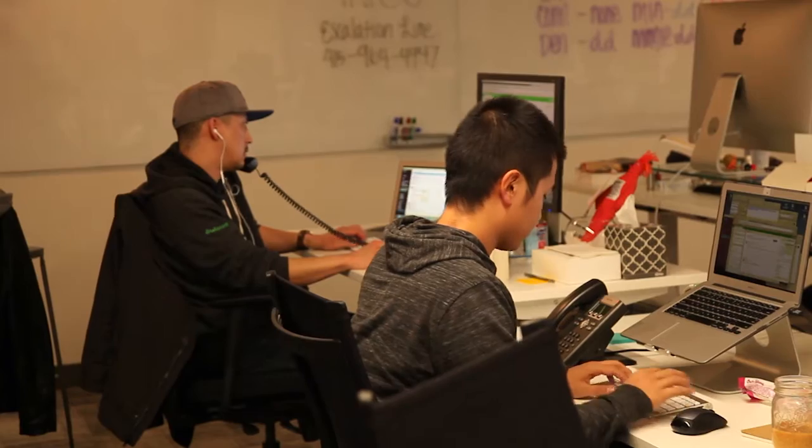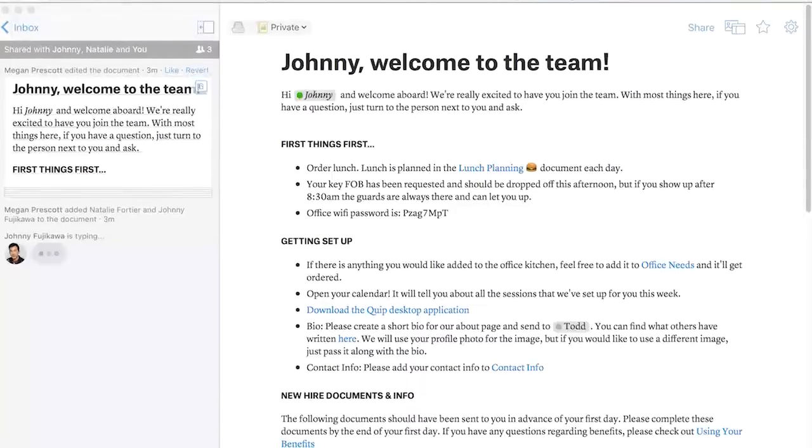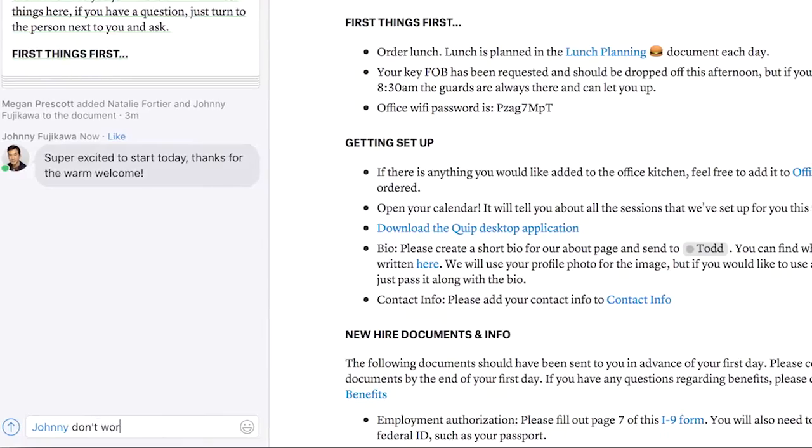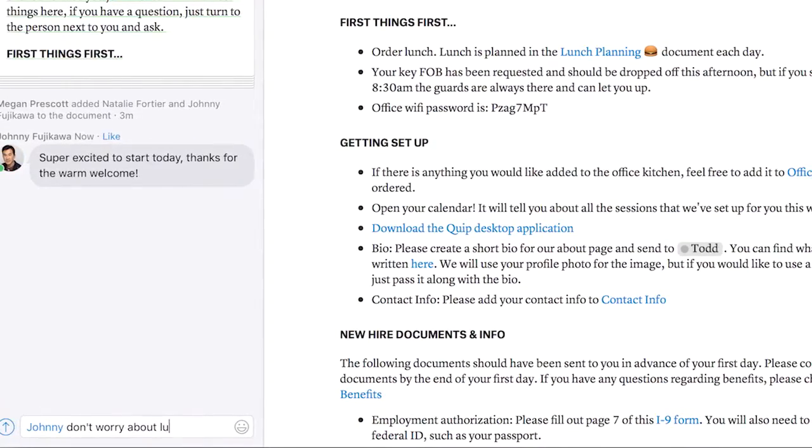Since we've started using Quip we've noticed that our employees use other tools less often. Quip's collaborative nature and the fact that it's easy to get your colleagues involved in a document make it the go-to place for new documents, and so what we're seeing is a movement from using other tools to using only Quip.